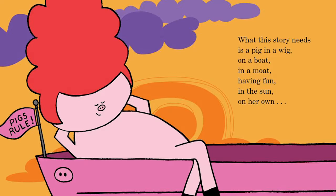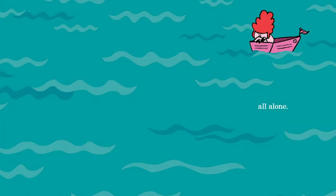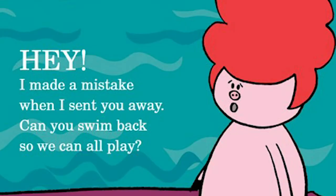What this story needs is a pig in a wig. On a boat. In a moat. Just having fun. In the sun. On her own. All alone.